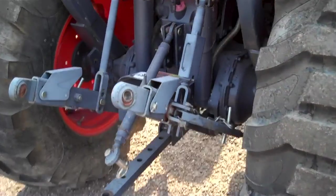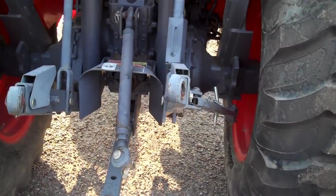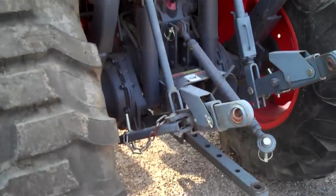This unit does not have remotes in the rear. This unit does have hours; they are demo hours.